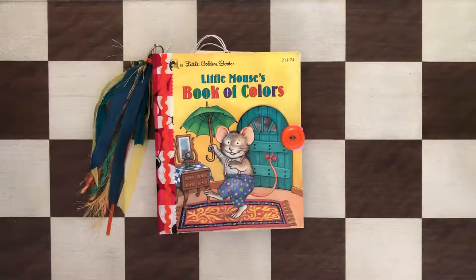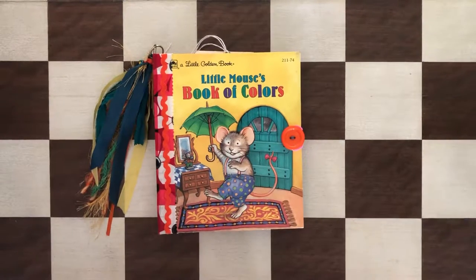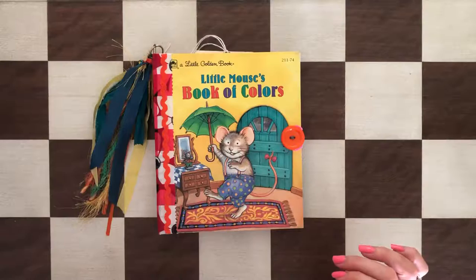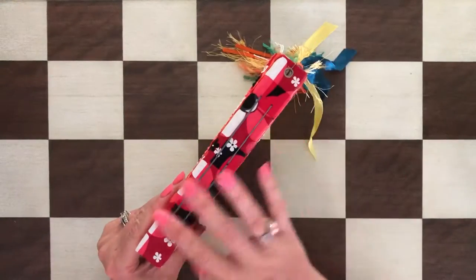Hi, this is Anna. Welcome to my channel. I have another little golden book junk journal to share with you. This book is also available at my Etsy shop — the link is in the description box below the video. This one is called 'Little Mouse's Book of Colors' and it is a very colorful and positive book. As always, the cover is original and the spine is handmade, covered with fabric.